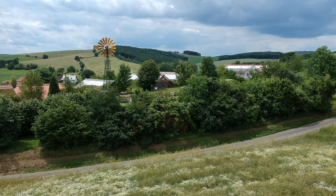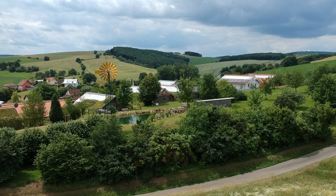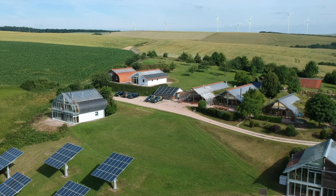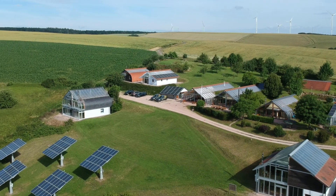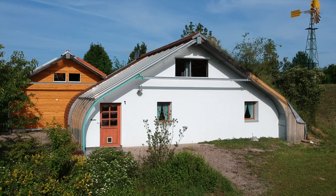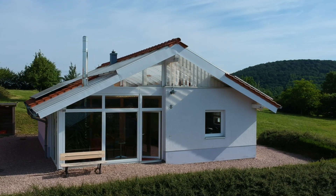Deep in the countryside in southern Germany is the Sonnenpark, a settlement of biosolar houses. These are highly energy efficient houses designed to be powered almost entirely by the sun. This concept was developed in the 1990s by an engineer called Klaus Becher, who wanted to design a place where he could live cheaply and not rely on increasingly expensive fossil fuels to keep them warm in the winter and cool in the summer.